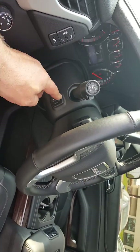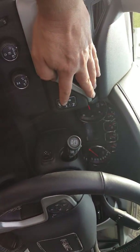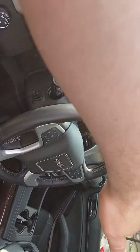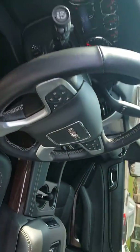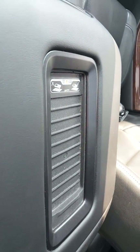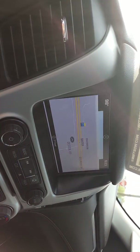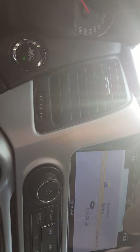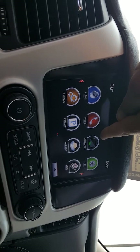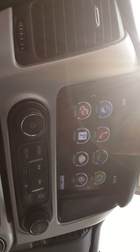It does have power tilt and telescope that will go with your memory seat. It does have lane correction — if you start to drift out of any painted line on the road, it'll actually steer you and keep you between the painted lines. It does have cordless charging for phones. And it has two navigation options: GM's navigation, and also Android Auto or Apple CarPlay — you can plug in your phone and have Google Maps or Apple Maps up on the screen.